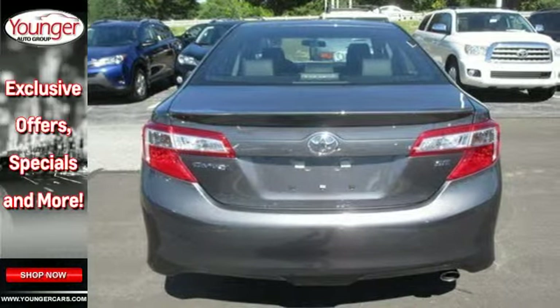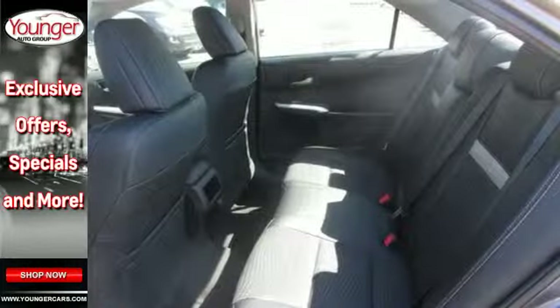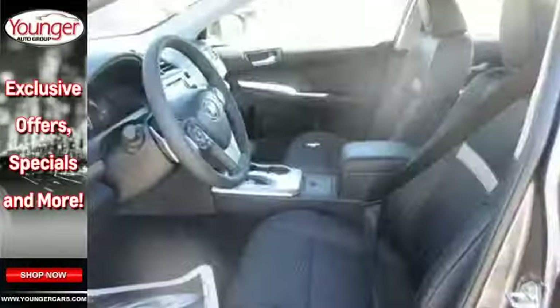It has the legendary quality and dependability expected of the Toyota name. It's extremely safe with stability and traction control, anti-lock brakes, a low-tire pressure warning, and multiple airbags.